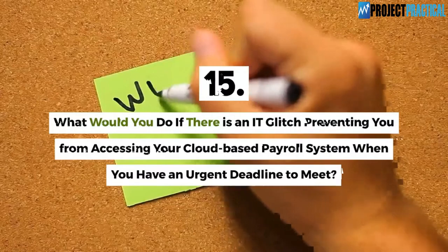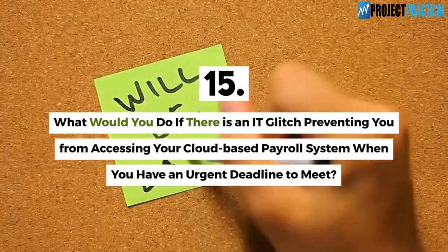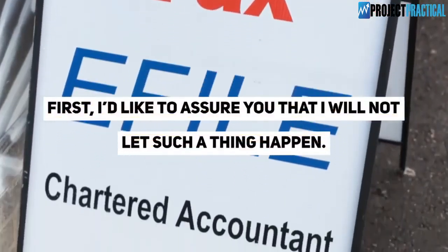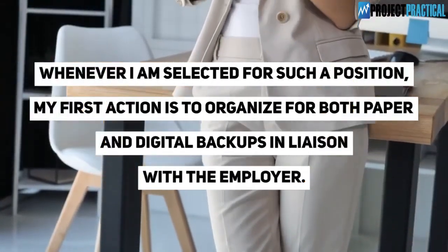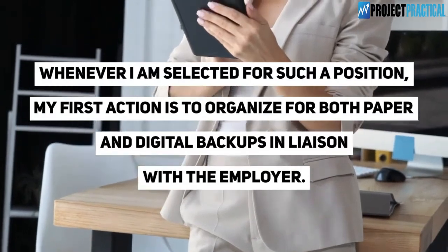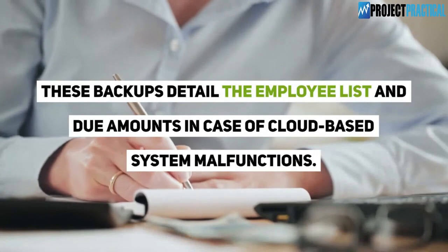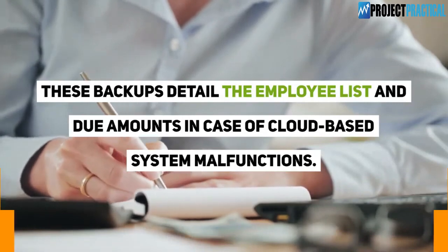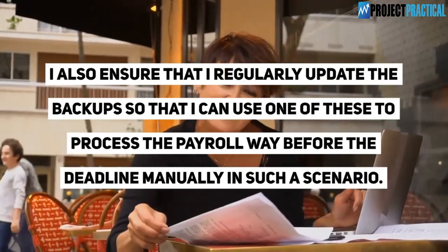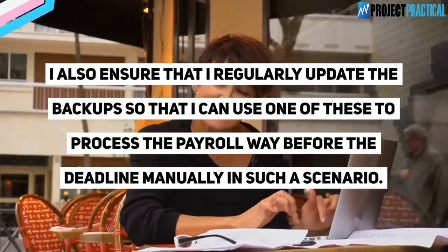Question 15: What would you do if there is an IT glitch preventing you from accessing your cloud-based payroll system when you have an urgent deadline to meet? I will not let such a thing happen. Whenever I am selected for a position, my first action is to organize both paper and digital backups in liaison with the employer. These backups detail the employee list and due amounts. I also regularly update the backups so that I can use one to process the payroll manually before the deadline in such a scenario.